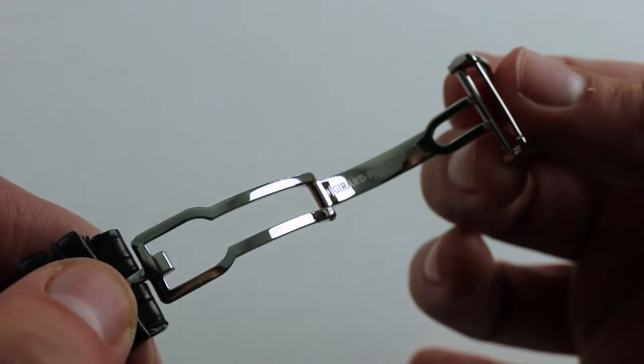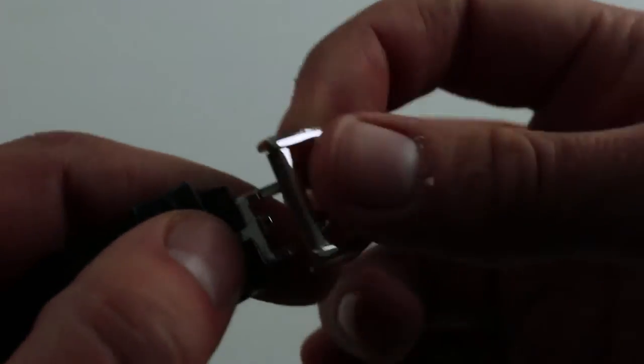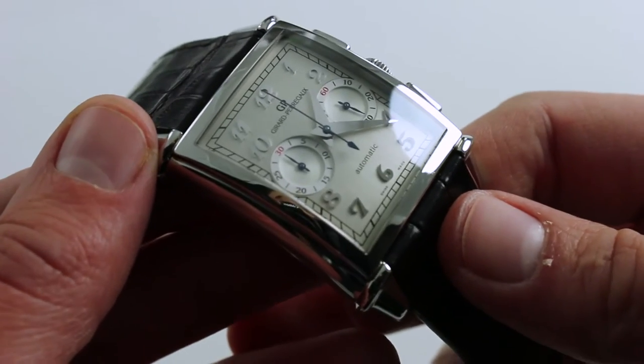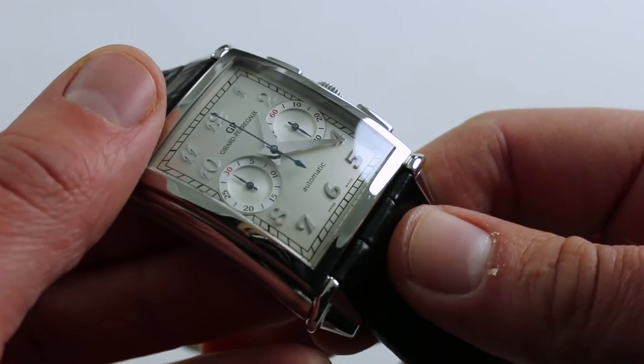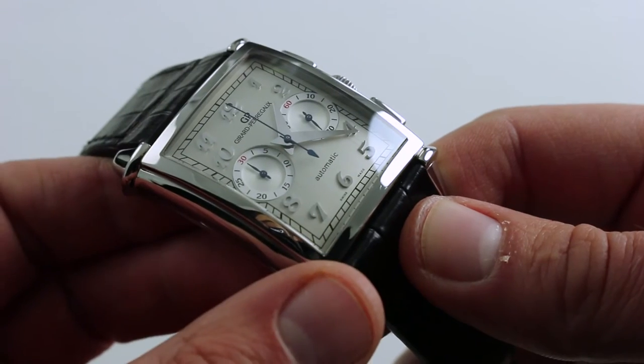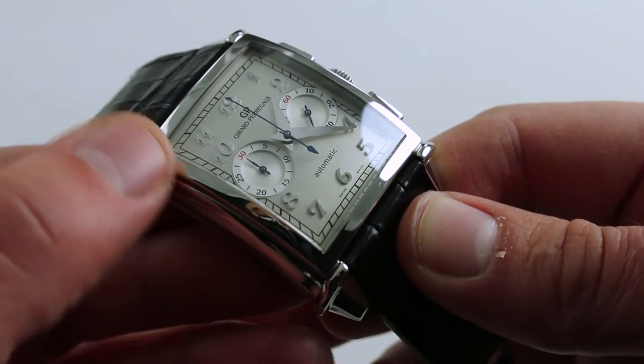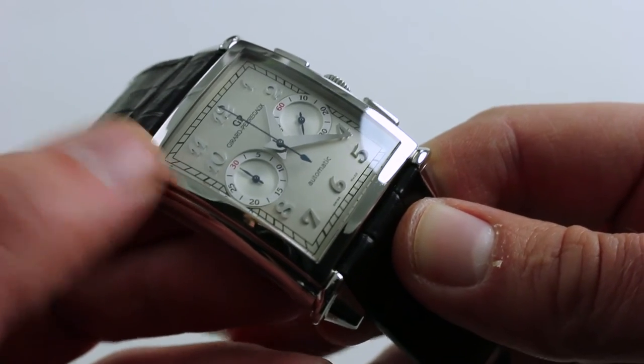It's paired with a very high grade Gerard Perrigo polished single-fold deployant clasp. The dial of the watch is undoubtedly the highlight, and there's a lot going on. First, there's a dramatic satin grain from top to bottom.